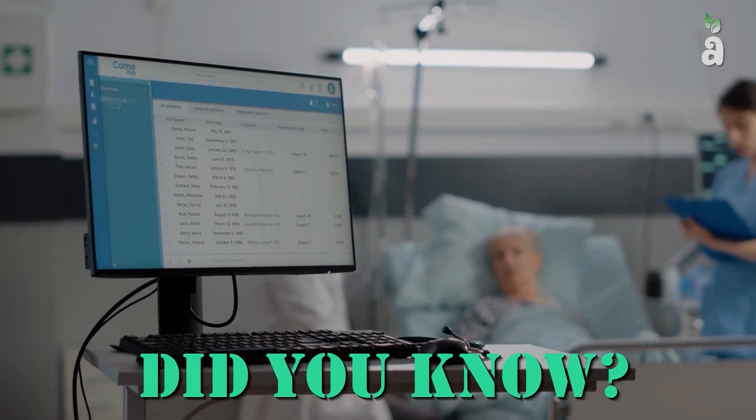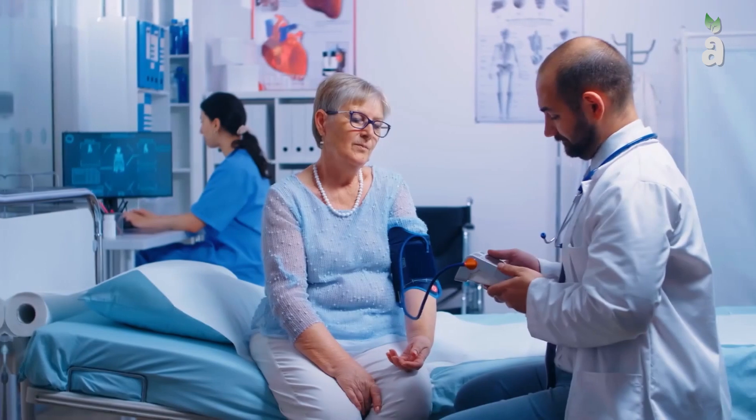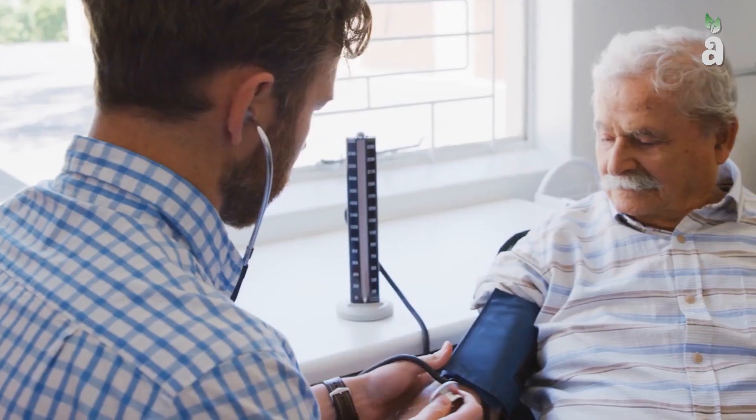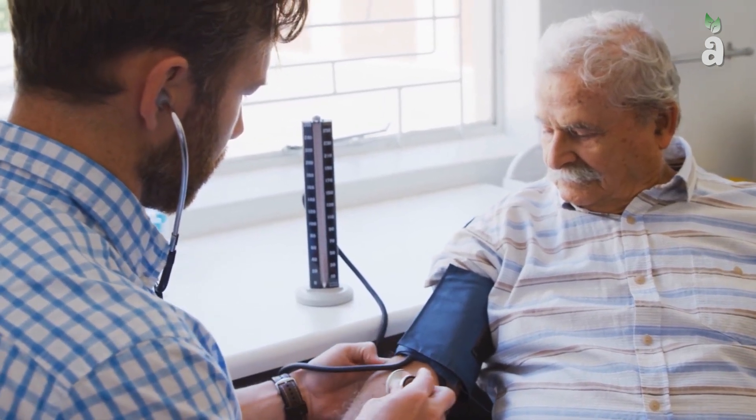Did you know that medical-grade supplies in the formal healthcare system have become priceless? Patients are getting discharged from hospitals and still needing care. Therefore, laypeople and professional caregivers use various technologies to handle their health.